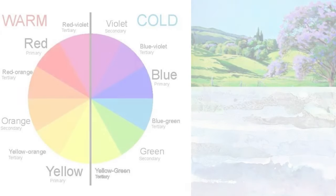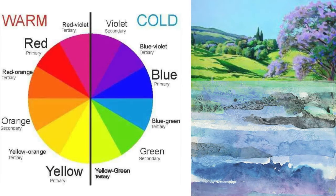Cool colours, such as blue, green and purple, can create a calming and relaxing effect.